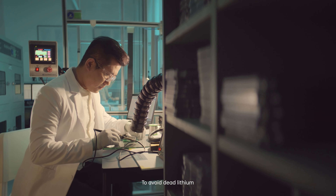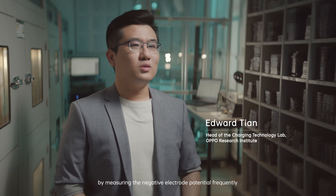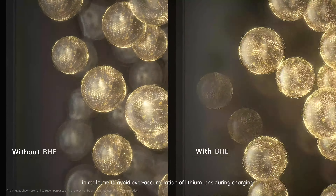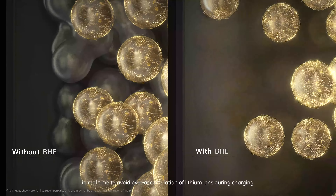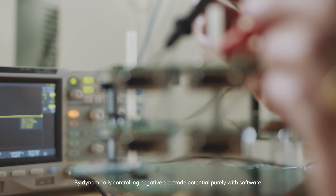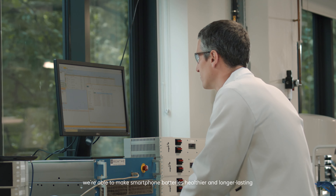To avoid dead lithium, we need to know how many lithium ions have accumulated on the negative electrode, by measuring the negative electrode potential frequently. With such measurement, we are able to fine-tune the charging current in real time to avoid over-accumulation of lithium ions during charging. By dynamically controlling negative electrode potential purely with software, we are able to make smartphone batteries healthier and longer lasting.